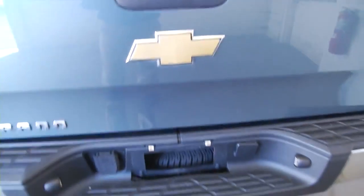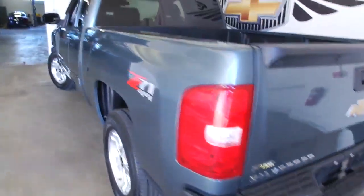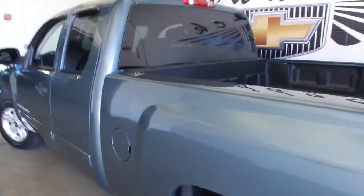In this video walk-around, we're going to start at the back of the vehicle, work our way to the front of the vehicle, and help you see everything this Silverado has to offer. It is an extended cab.